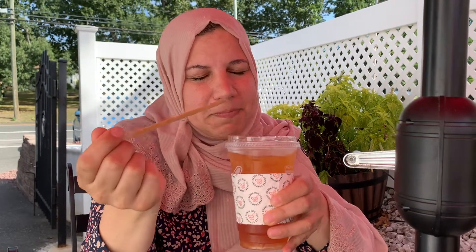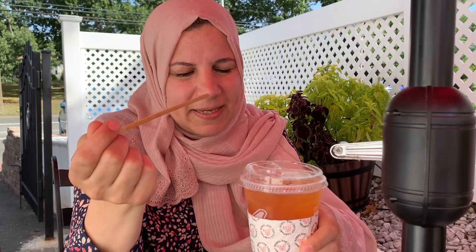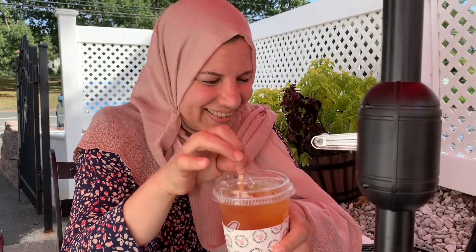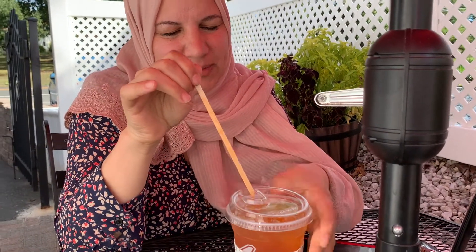My mom got an iced tea. How do you like it? She says it's light, and she got it for a change since she'd already had coffee and tea today. She'd rate it an 8 out of 10, though she did have to add sugar because the flavor was a little too bitter. That's okay — we like things sweet.